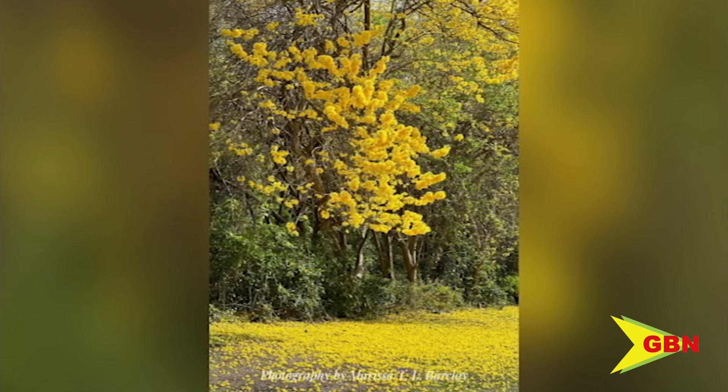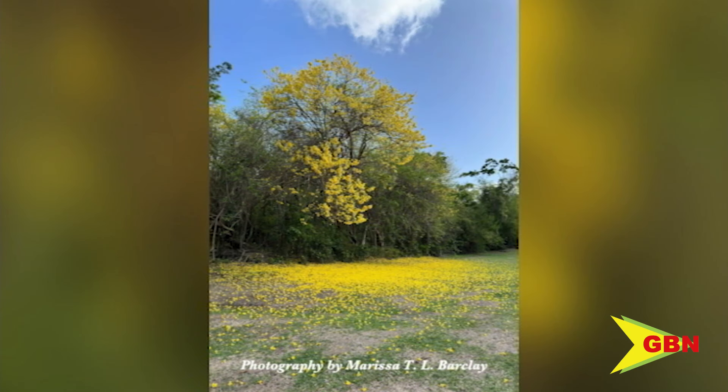Featured in tonight's Citizen Journalist submission is the yellow pui tree, which blossomed over the weekend at Gulf Coast St. George. This tree can grow up to 37 meters in height and 3 meters in trunk diameter. The tree requires little to no maintenance.